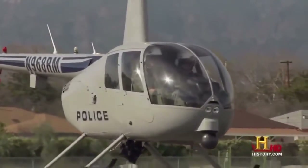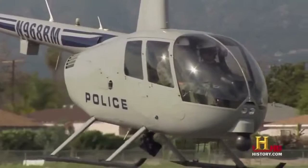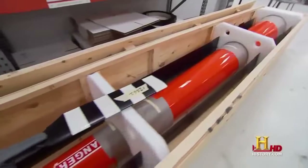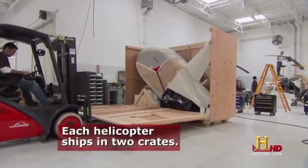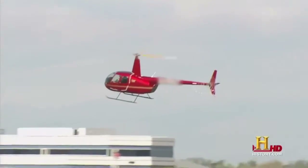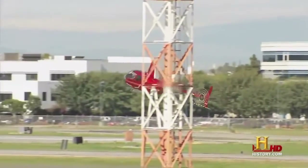Police departments aren't the only organizations taking advantage of Robinson Helicopters' low costs. Other versions are used for TV broadcasts — TV stations can buy the model and all the equipment for gyro-stabilized cameras and microwave transmissions built right into the basic helicopter. These helicopters end up flying for industries all over the world — about 70% of all Robinson helicopters manufactured are exported, with some of the most active markets being South Africa, Australia, New Zealand, and the European countries. Robinson fills an important niche in an economically cautious world.